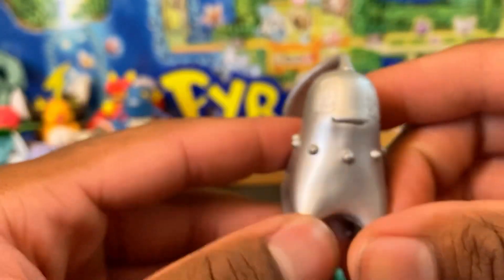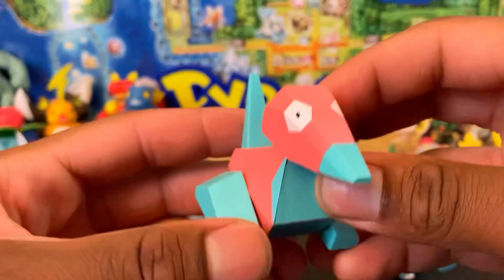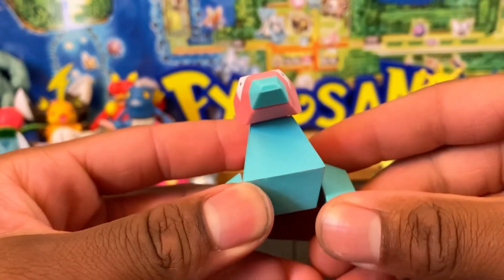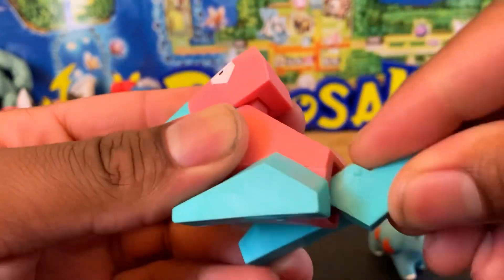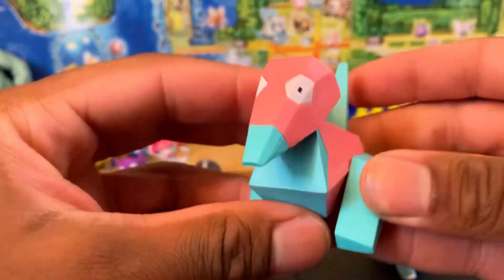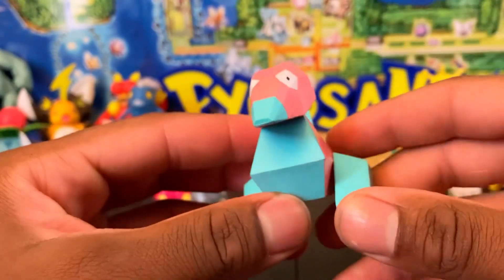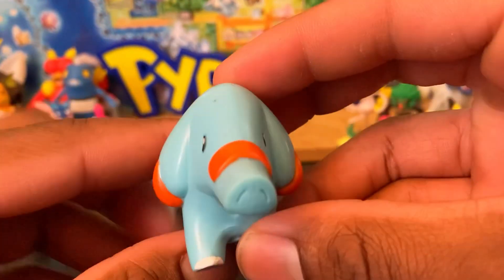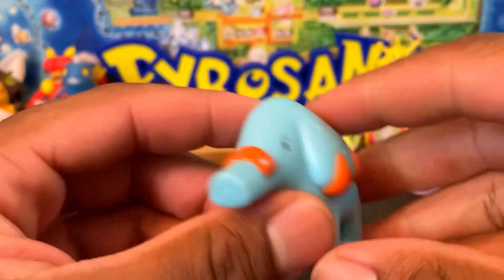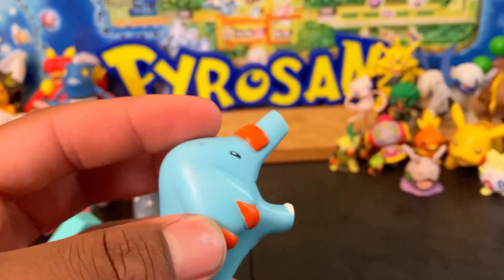Chikorita has enough shine. The Porygon here is the first Porygon form — they also have a Porygon-Z and I think a Porygon2. This Porygon is articulated: the legs move backwards, the tail pegs on and moves, and the head moves up and down. Jazwares has recently announced they're going to do a Porygon, and I'm curious to do a comparison video. This is probably my favorite Porygon figure right now.